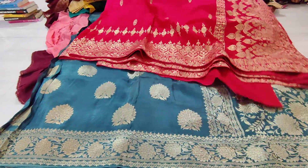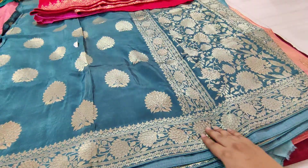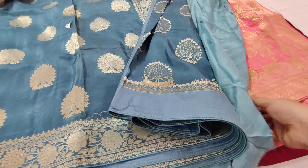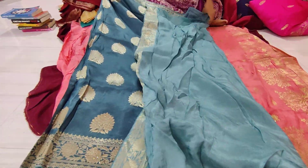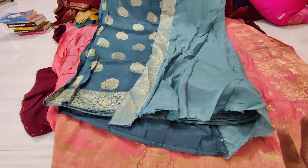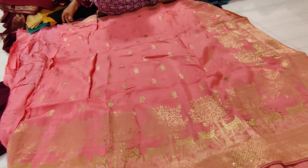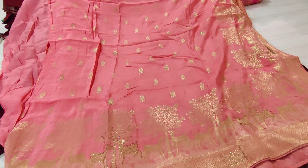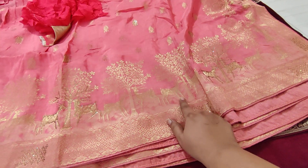Next one is a light dual shade color. This is a very nice sari. It comes with a blouse. This is also a pink color — an excellent sari with figure stone work. This is a different color option.